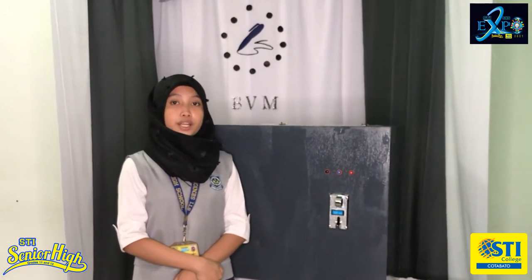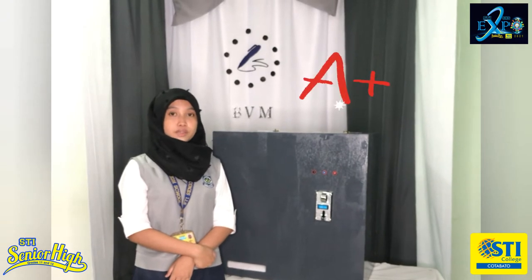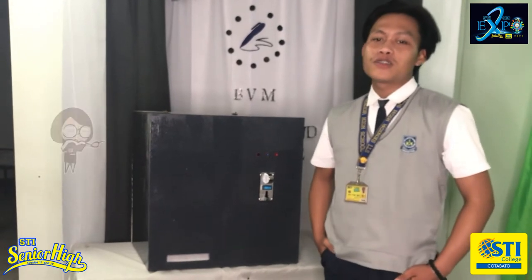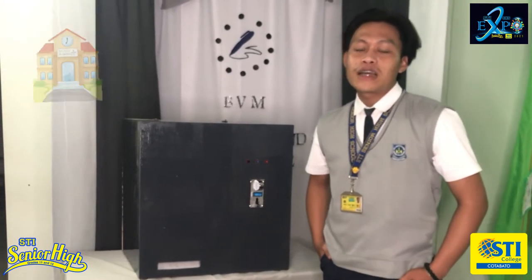Since a Vendor Machine is an automatic machine that provides a product immediately, we considered it as the solution to the struggles of students in providing another ballpen whenever they lose one. Creating this product as a solution to that particular problem is an opportunity of enhancing the students' academic performance in school. The Bolt and Vendor Machine is a product that supports students as well as teachers in school. Since it is created as a support system, it can be used either at school or at work.